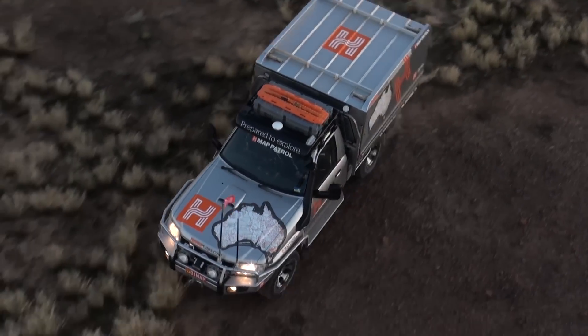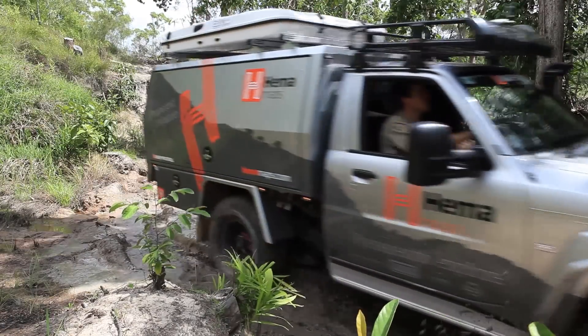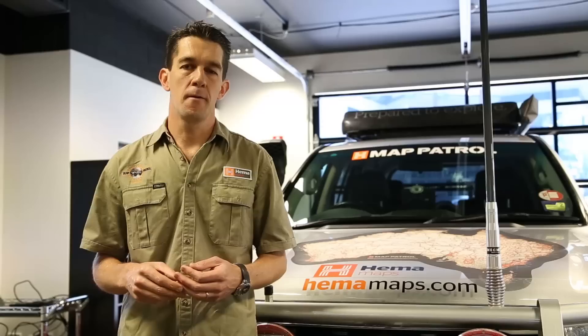Great vehicle setup — solid axles front and back, really strong, reliable vehicles. But we needed something new because the Nissan Patrols with the 3 litre engine just wasn't cutting it in terms of the weight, plus some GVM issues that we were having. So we decided about the middle of last year that we're going to switch over to a dual cab Land Cruiser 79 series.